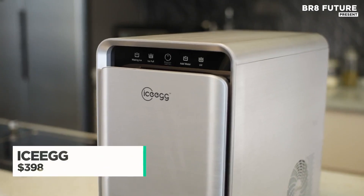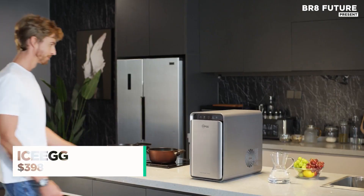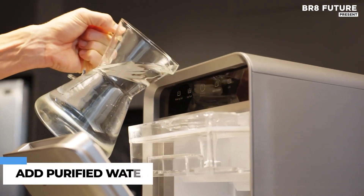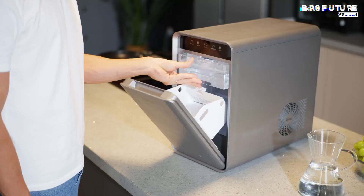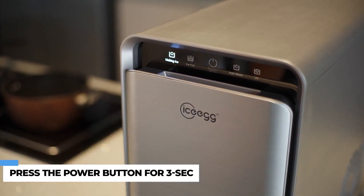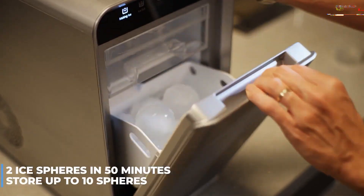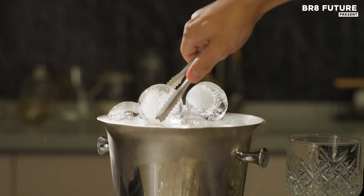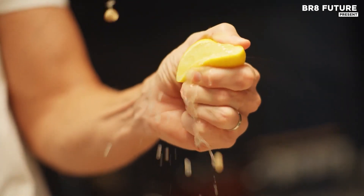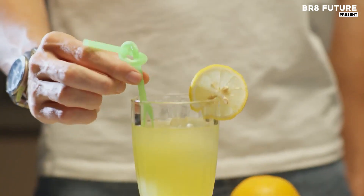Elevate your home bar with a refined touch that merges precision and performance. This innovative ice sphere maker crafts two crystal-clear spheres in just 50 minutes and securely stores up to 10 in its compact, frost-resistant chamber. The perfect match for bourbon, scotch, or any cocktail that deserves a chilled yet undiluted finish — these slow-melting 2.4-inch spheres add both function and elegance to your glass.